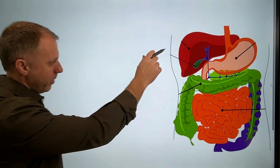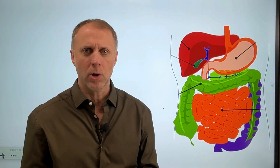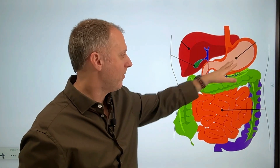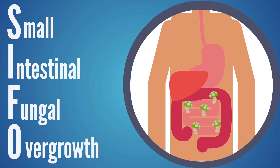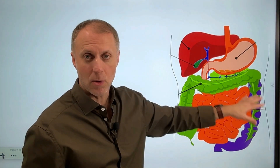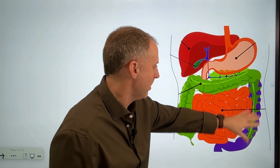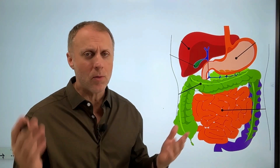When we have some type of overgrowth in the digestive tract, where that overgrowth is taking place can sometimes dictate what type of symptoms occur, or when those symptoms will occur according to when a person eats. You can have H. pylori infection or some type of bacterial issue in the stomach. We hear a lot about SIBO, which is small intestinal bacterial overgrowth, or SIFO, which is a fungal overgrowth that happens in the small intestine. And then there's dysbiosis issues in the large intestine, which is really where our good gut flora should be.